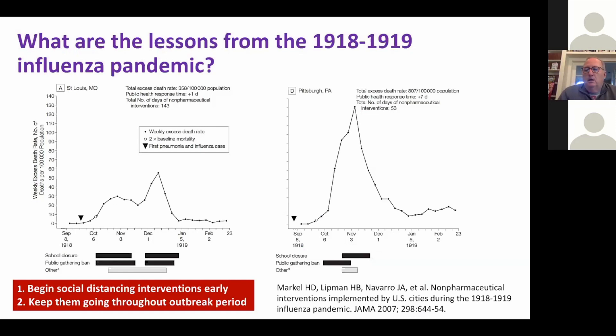Going back to the 1918–1919 influenza pandemic — a fascinating paper compared 43 cities in North America. St. Louis is always held out as the best example: they had early school closures and banning of public gatherings, some excess mortality. They let their foot off the brakes in late November and there was a rebound — that's the secondary peak Roy Anderson was talking about. Whereas Pittsburgh screwed around, did it all late, and had huge excess mortality. The lesson: begin social distancing interventions early and keep them going throughout the outbreak period.